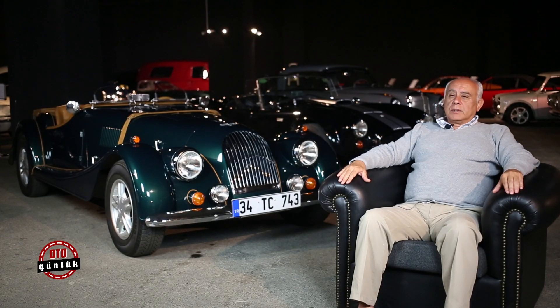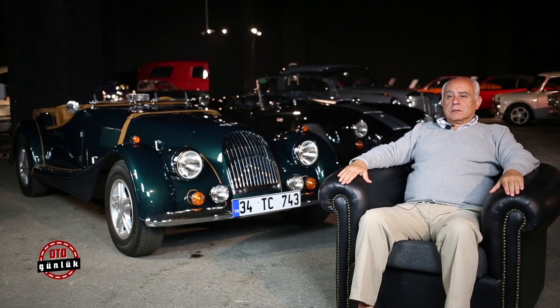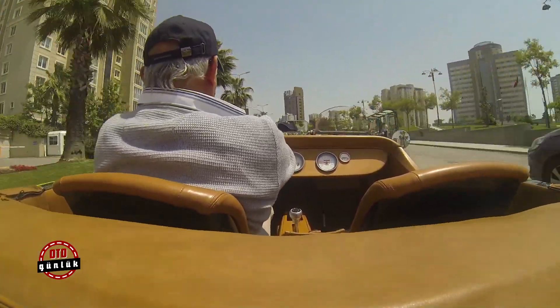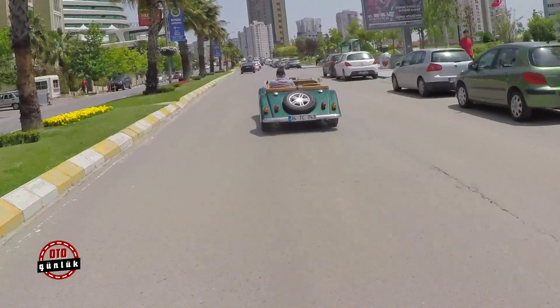Bu otomobili biz daha çok ülkemizde veya şehirde kullanmaya uygun hale getirdik. Dolayısıyla otomatik şanzıman tabii ki çok kullanışlı oldu. Aynı zamanda hem hava şartları hem de trafik şartlarına uygun olsun diye aracın soğutma sistemleri vesaire bunlar da ilave edildi. Ve gayet keyifli bir otomobil haline geldi.